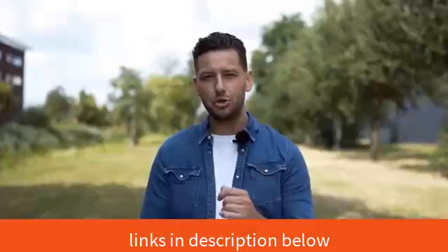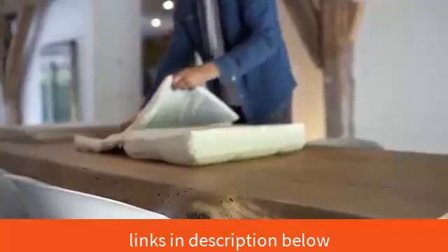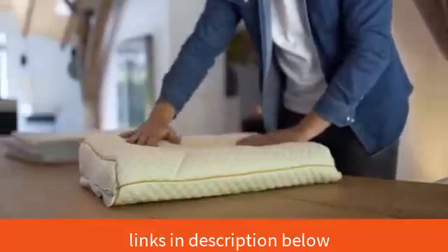We at Franky's let you choose. With our help and guidance, you are able to decide for yourself what thickness or firmness you prefer in your pillow. And why? Because you know what you like the most.